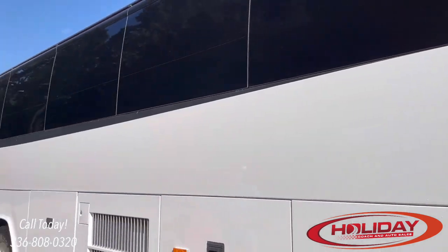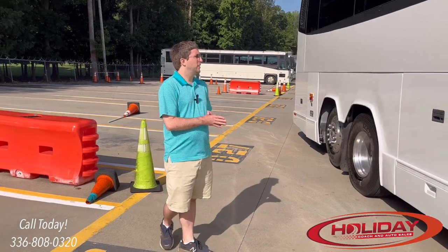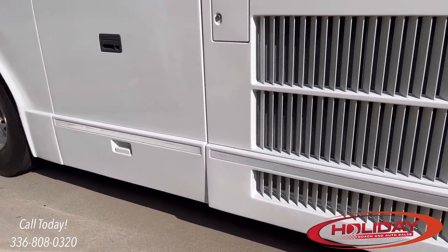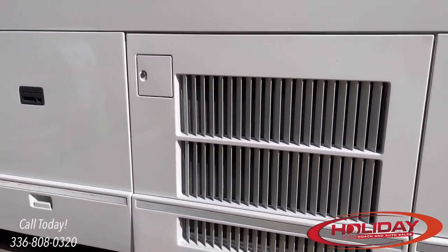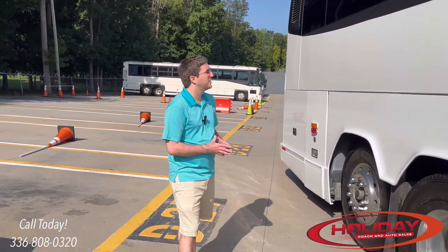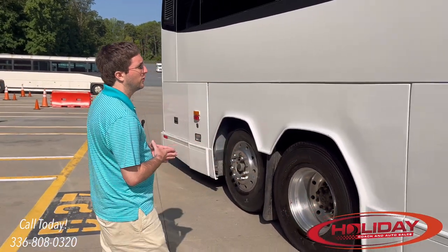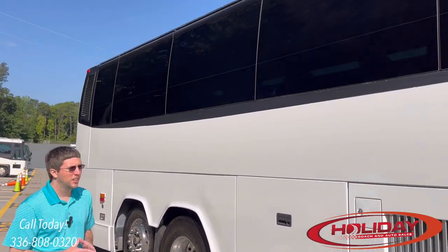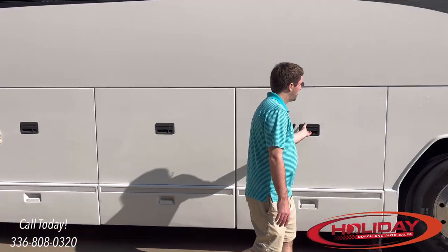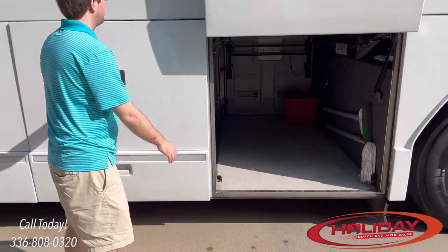Most coaches won't be in this good of shape because they usually don't come with a new paint job when resold. Expect some minor dents, dings, and scratches — unlike on an automobile purchase. What you want to look for is major body damage: make sure the coach hasn't swung into another vehicle or had a stop sign dragged down the entire length. Also check for frame damage — make sure the coach hasn't been bottomed out. The best way to do this is to open up the bay doors.